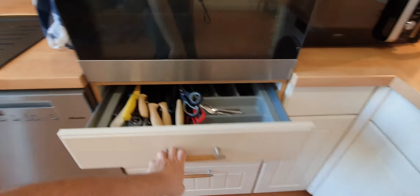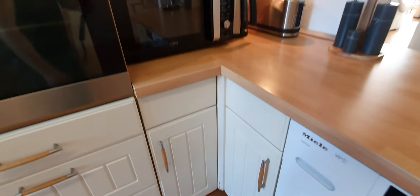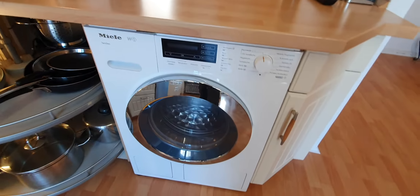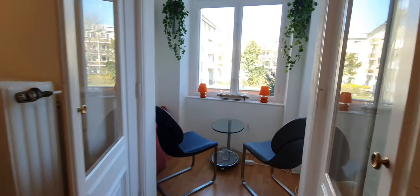Here you have the cutleries. Here you have pans and pots. Here you have the washing machine and coffee machine. And here you have a balcony — it is covered, as you can see.